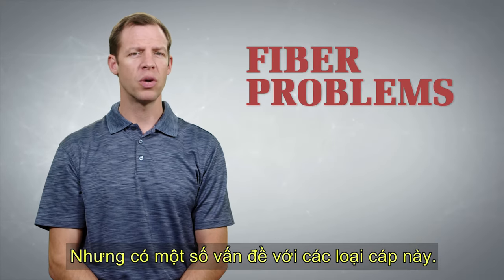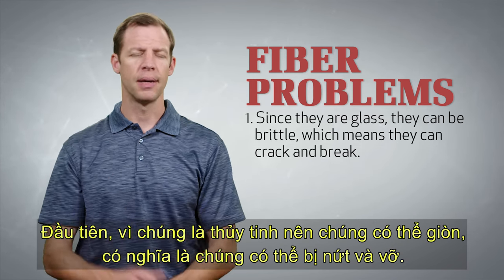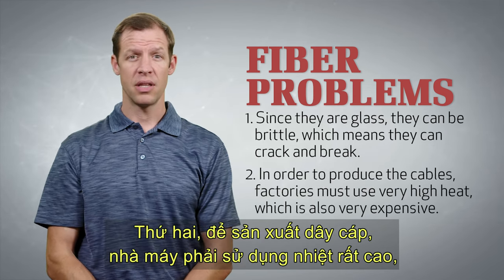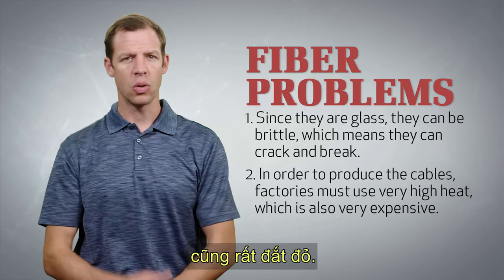But there are some problems with these cables. First, since they're glass, they can be brittle, which means they can crack and they can break. And digging up the cables and replacing the broken ones is lots of times very expensive. And second, in order to produce the cables, factories must use very high heat, which is also expensive.